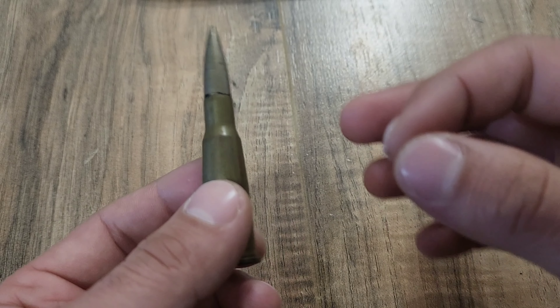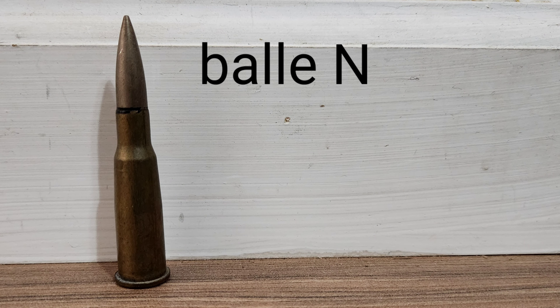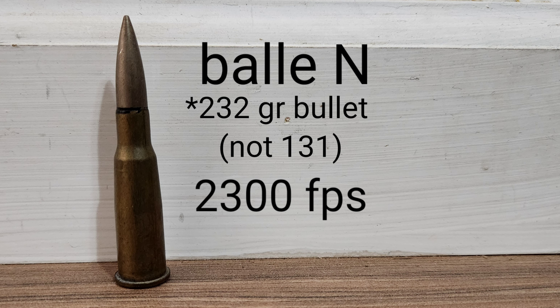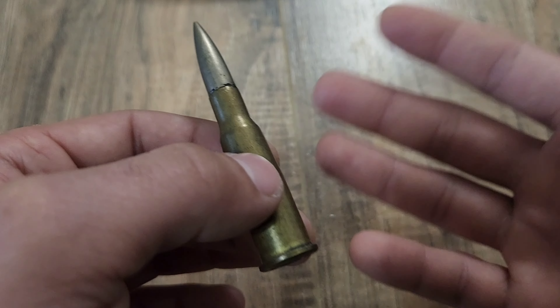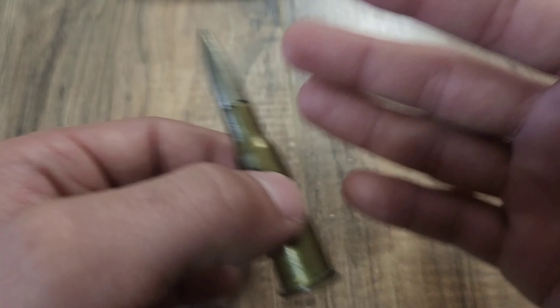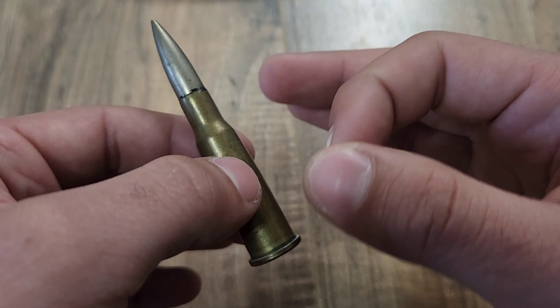The 8mm Lebel has quite a few variants. Specific to this one, which is the ball variant, this cartridge features a 131-grain lead core with a bi-metal jacketed bullet flying at around 2,300 feet per second. There are quite a few variants and commercial manufacturers, however bullet weight does tend to be around the 200-grain mark, flying at around the 2,300 to 2,400 feet per second mark.